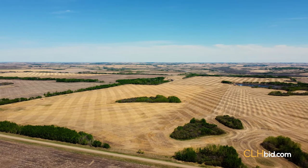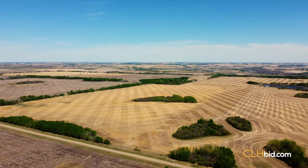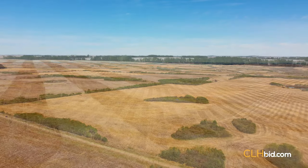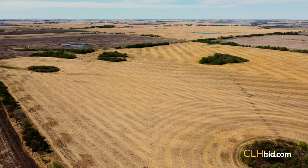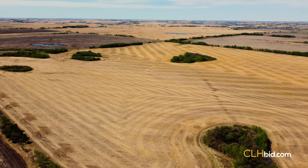Parcel 3 is the sister to Parcel 2, just across the road to the south. Fertile land, high in organic matter, is key to producing big crops. However, it is all for naught without water. With the County of Vermilion River recording average annual rainfall of 18.5 inches, moisture is seldom an issue. As the saying goes, just add water.